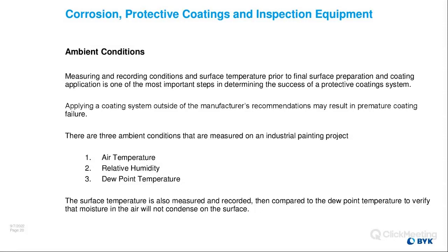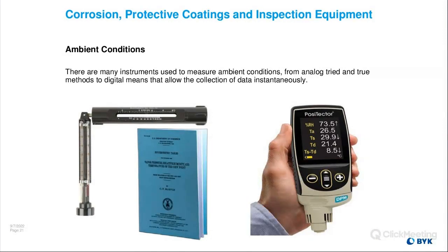There are three conditions most commonly measured on a painting project: air temp, relative humidity, and dew point. Surface temp is also measured and recorded, then compared to the dew point temp to verify that moisture in the air will not condense on the surface. The old sling psychrometer and psychrometric data tables are still widely used in the industry today — it's still taught in class. You've got your wet bulb and dry bulb; you whirl it around in the air for increments of 30 seconds or so until you get a stabilized reading, then pull out your psychrometric charts, locate the barometric pressure you're working in, and get your readings.